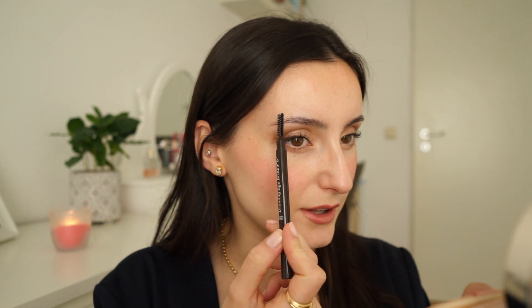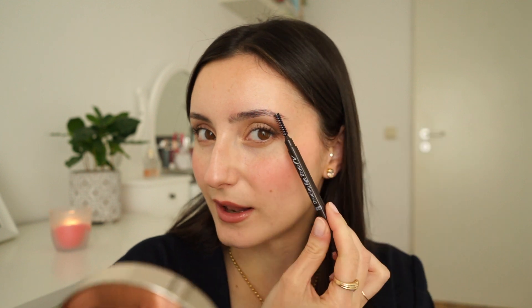Right now I feel like I lack some shape in the back and it kind of goes straight down. I don't fill in my brows completely to make them look like one solid color — that is one of the things I believe makes your brows look very feathery and fluffy.